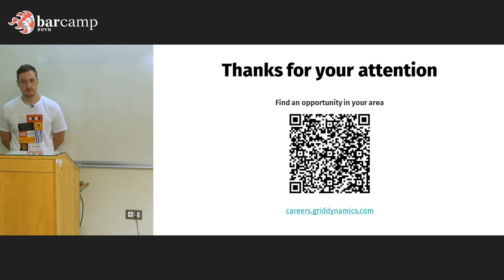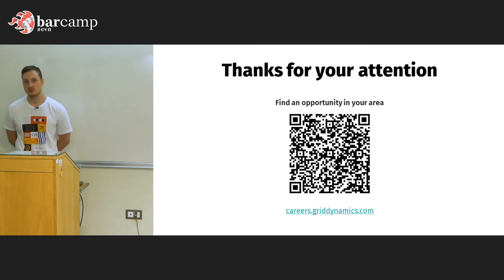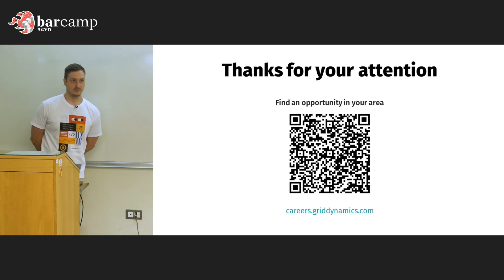Any other questions? Okay, I think we're good. Thank you.